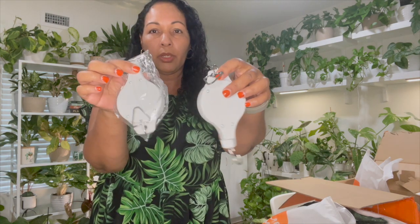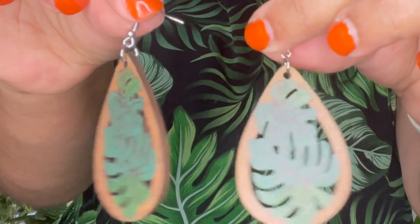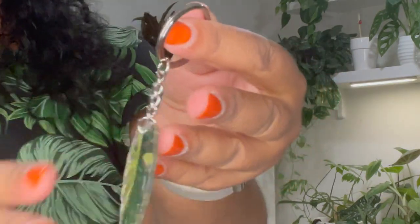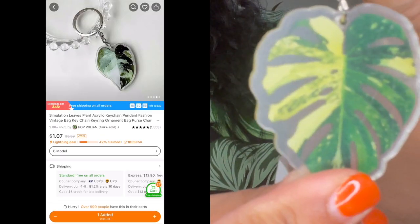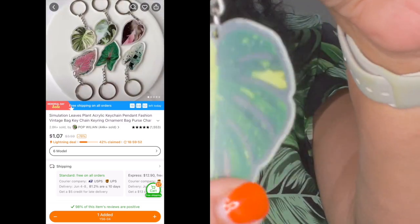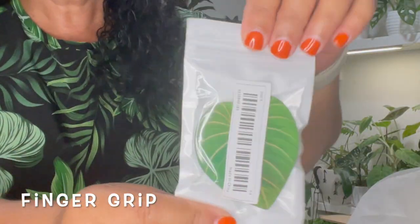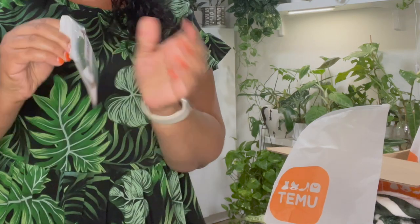I also got these earrings with monstera leaves on them — they're like a wooden or bamboo material. I got this keychain that's a monstera-type constellation design. They had it in a bunch of different plant types, including the pink princess and other uncommon plants.